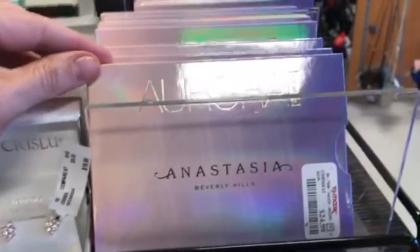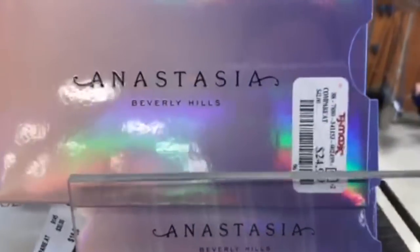I'm wearing a pencil skirt — can't show you because it's a little short while sitting down. Got my shades on. It didn't start off great, it was like the worst day of my life for the first four hours, but after this it's like the best day. So first, when I walked in I saw the Anastasia Beverly Hills Glow Kits.